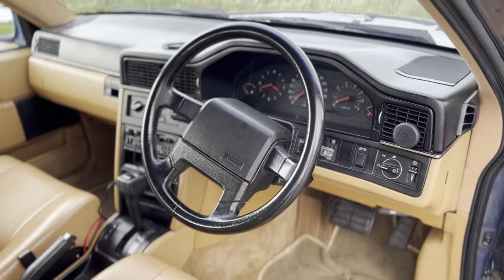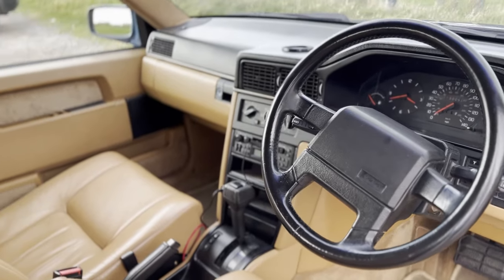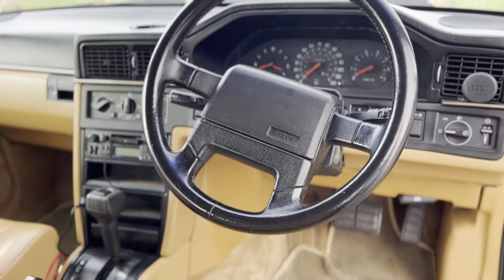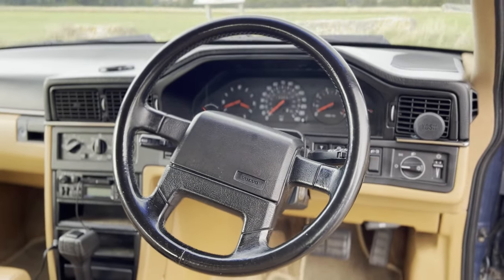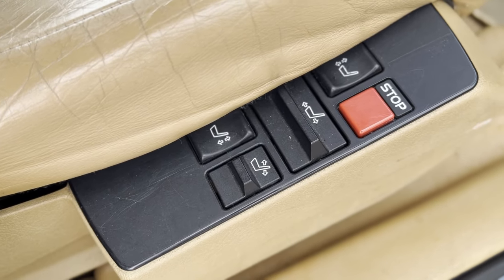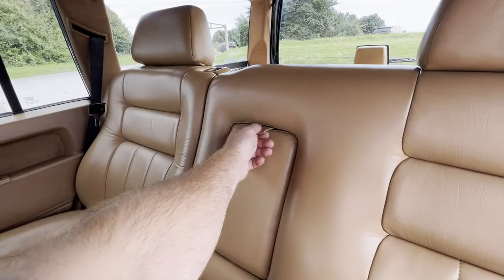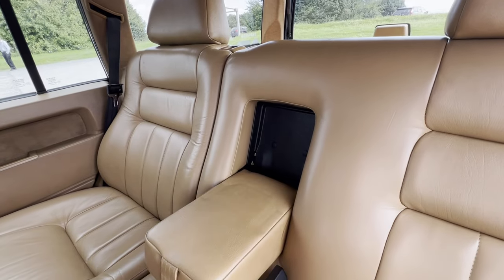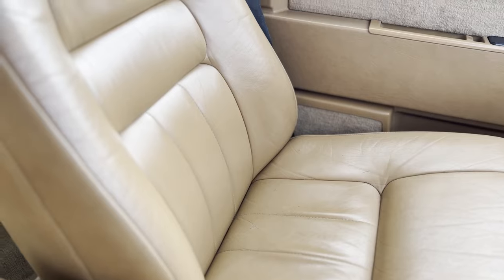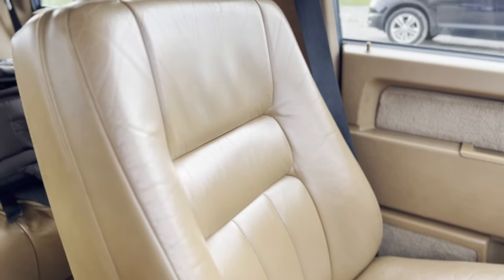Back in 1991 this was a top spec car. You got electric windows, sunroof, air conditioning, electrically adjustable driver's seat, heated seats, and just look at this lovely lever — I love the contrasting colour. It's wonderful, and it smells like a proper Volvo as well.